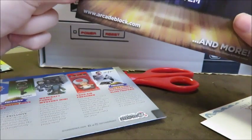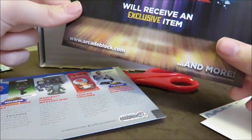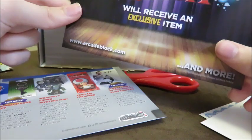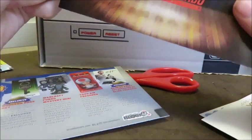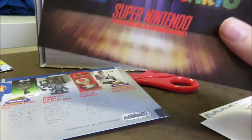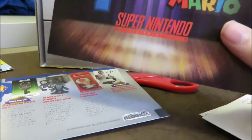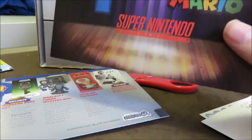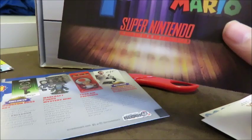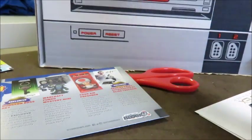Fans of the Legend of Zelda will receive an exclusive item. In next month's Arcade Block, we'll be celebrating old school gaming. Items from Tetris, Super Mario, and Super Nintendo Entertainment System. Yes, yes — that's it!